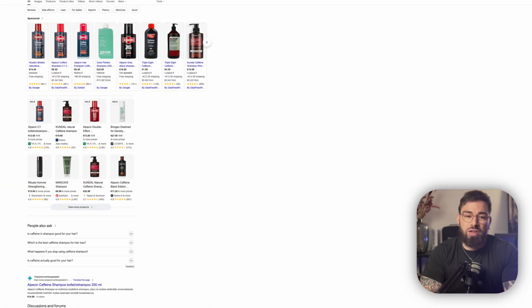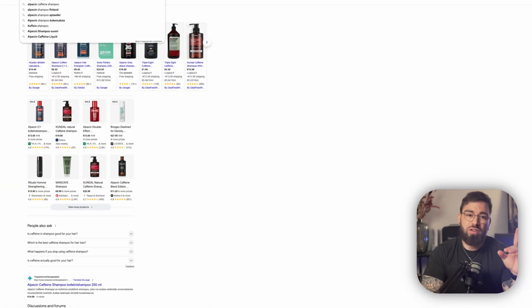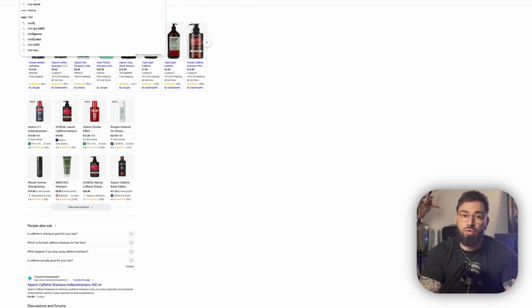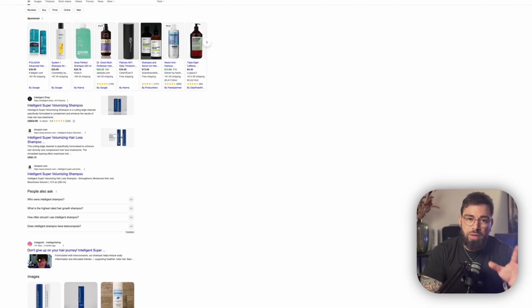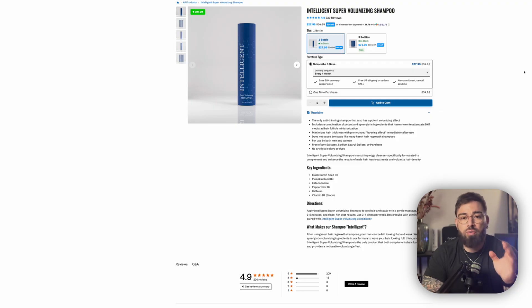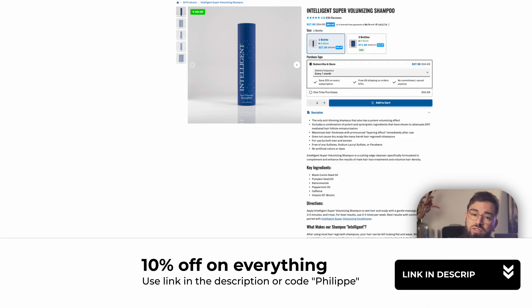How to do it yourself? Look for a caffeine shampoo or tonic, usually around 1%. Massage it into your scalp, leave it for about two to five minutes, then rinse as you normally would in the shower. Do it daily or every time you wash your hair. By the way, Intelligent — the company created by Derek from More Plates More Dates — has a great shampoo with caffeine. There's a link in the description for 10% off. But just to be clear, any caffeine shampoo works. This is not rocket science.